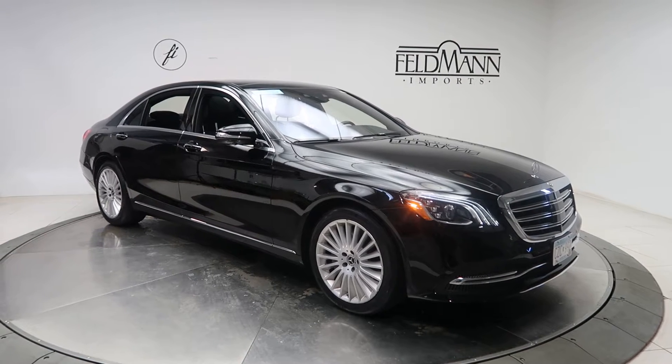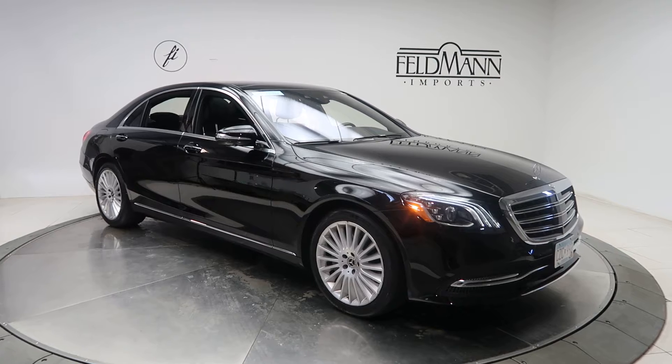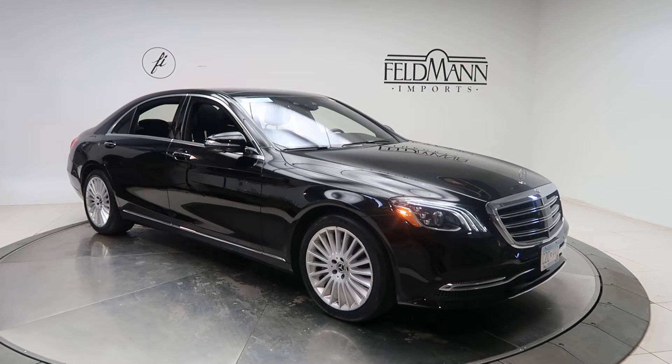Hey, how's it going everyone? This is Chris from Feldman Imports. Today we're taking a look at a certified pre-owned 2019 S560 4Matic. This one's black. Underneath it's a V8 twin turbo with 449 horsepower and 516 pounds of torque.